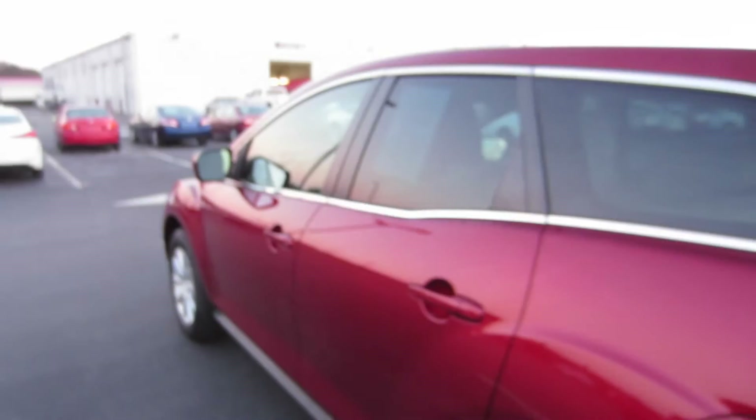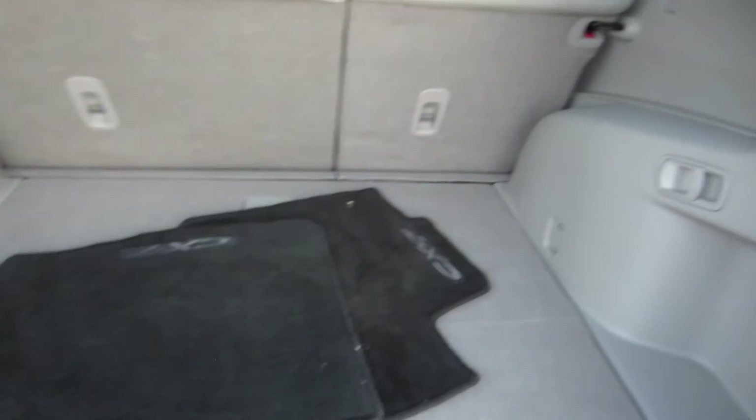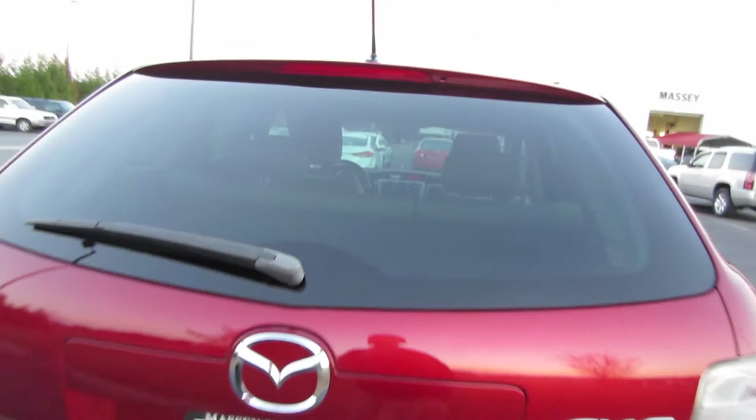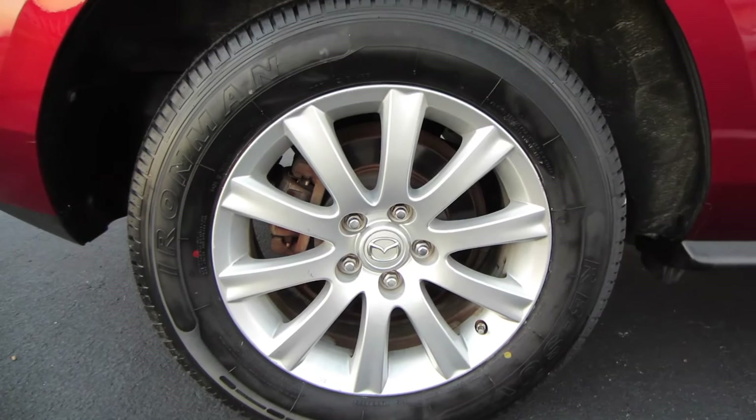So let's check out your cargo area. Coming around back, we can open up your tailgate. There are some floor mats and easy release mechanisms to fold down those second row seats. Underneath your cargo floor you'd have your spare tire and jack. You are riding on Ironman tires — these are 17-inch alloy wheels, they are five lug, and you do have rear disc brakes as well.